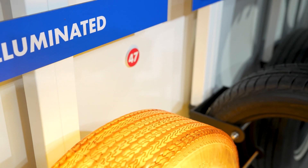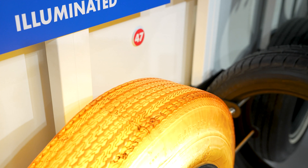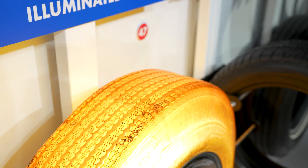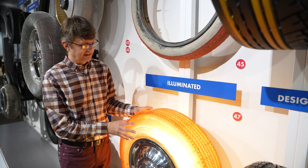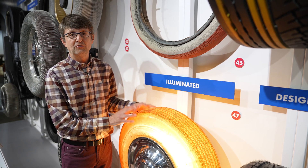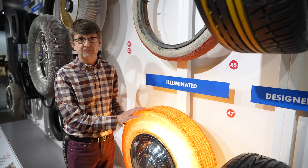One thing Goodyear noticed was that they could color Neothane any color they wanted, so they came up with a whole host of colors — orange, green, red. These were promoted extensively but never made it beyond the prototype stage because Neothane just wasn't a good material for tires.